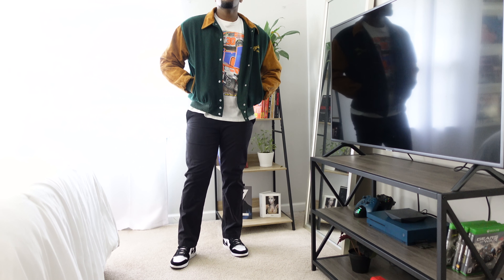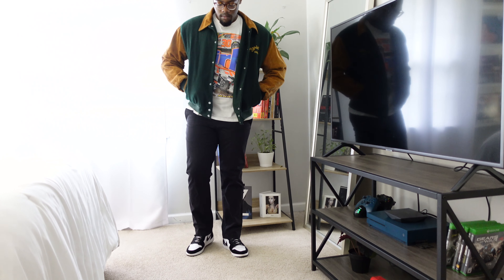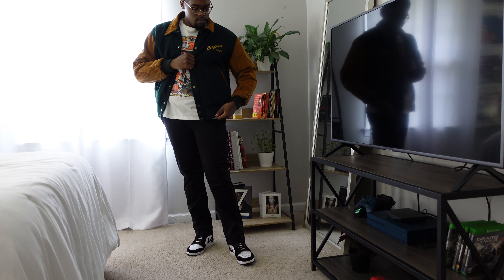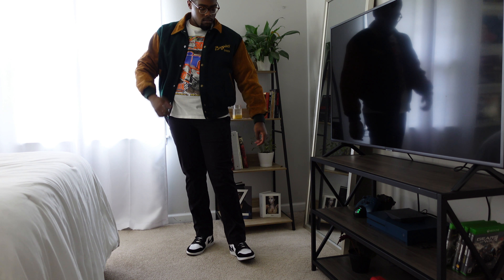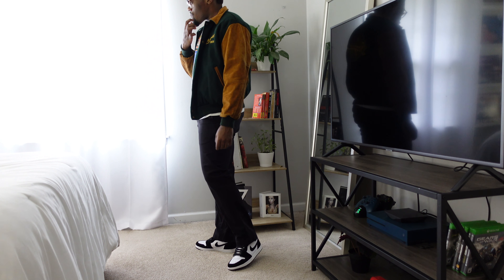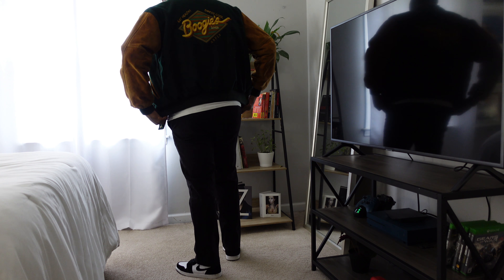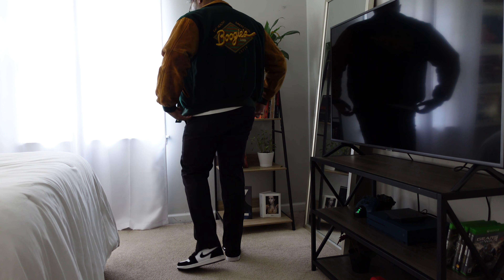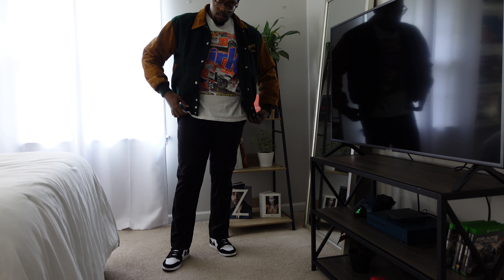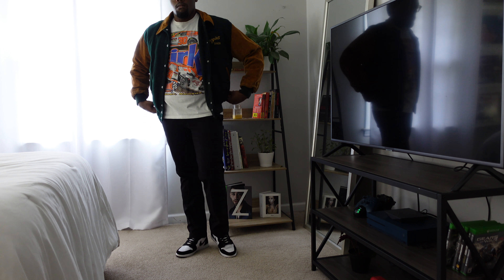Moving on to the next outfit — I wanted to wear something with a jacket since jackets are a big part of fall as it gets cooler. This is a varsity jacket from Mercari that says 'Boogie's Diner,' which I guess is a restaurant in Aspen. It was only about $30 — very cheap. It actually looks really thick but it's not — when I wore it in March I had to layer up a lot underneath, but it's a very comfortable, pretty lightweight jacket.